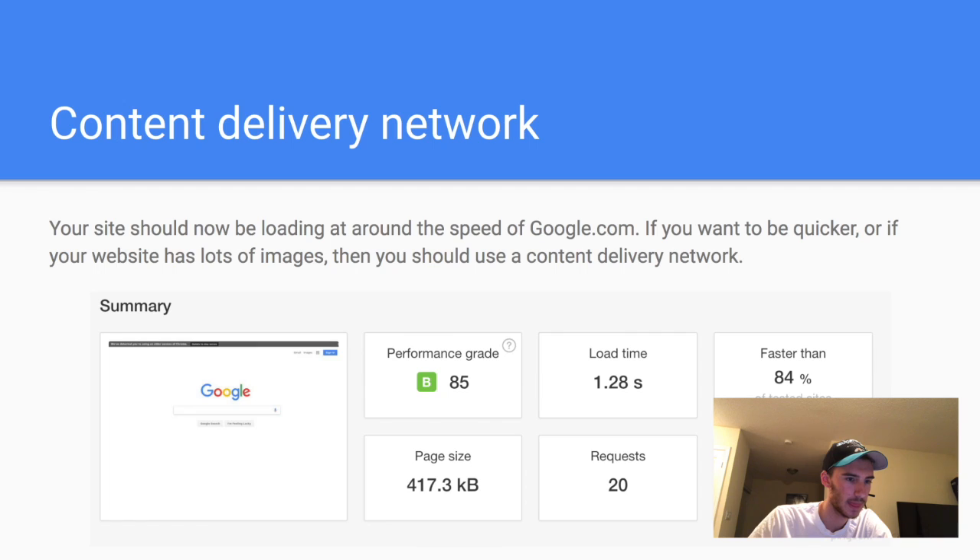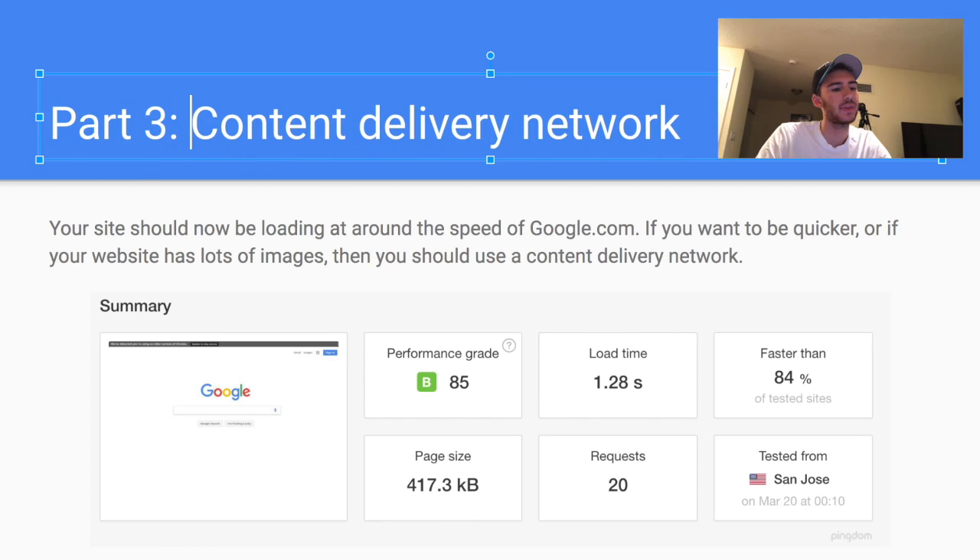Now your website should be set up. Go to tools.pingdom.com to test it — it should be loading around the speed of google.com. If you want it even quicker or you have a lot of images on your website, you can use a CDN — a content delivery network — which will host all of your images and other resources.